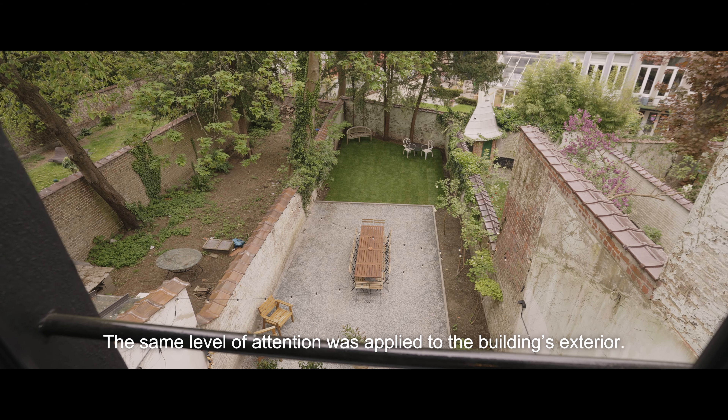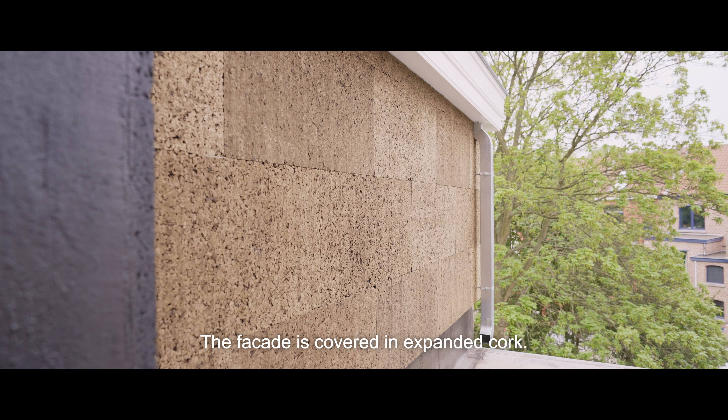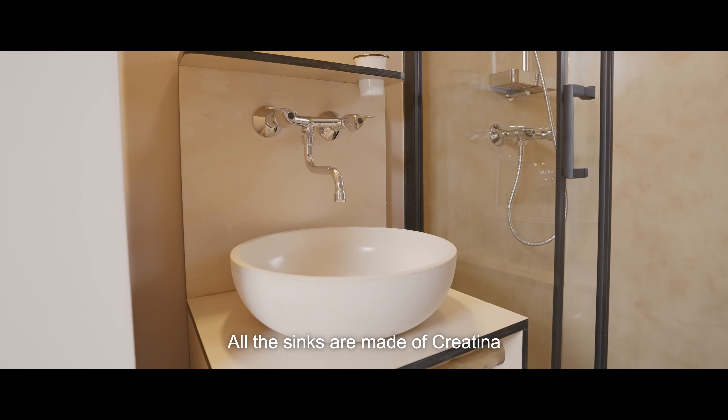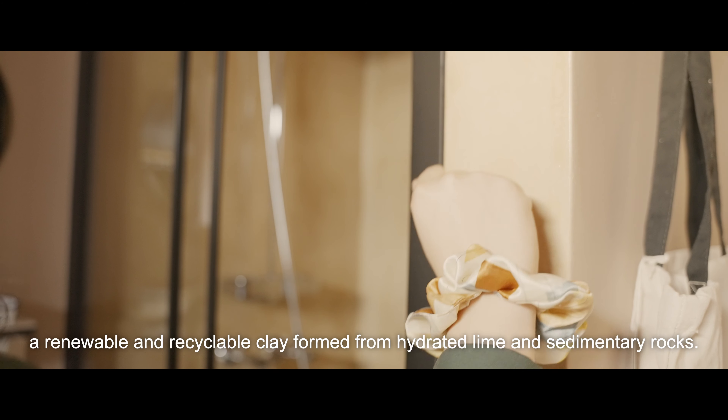The same level of attention was applied to the building's exterior. The facade is covered in expanded cork. All the sinks are made of creatine, a renewable and recyclable clay formed from hydrated lime and sedimentary rocks.